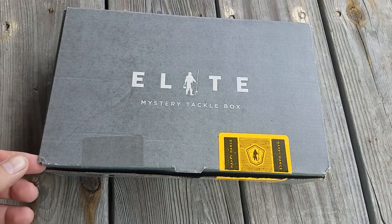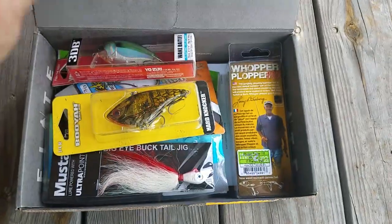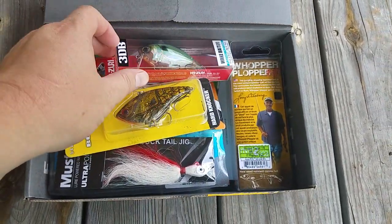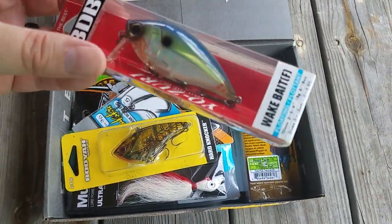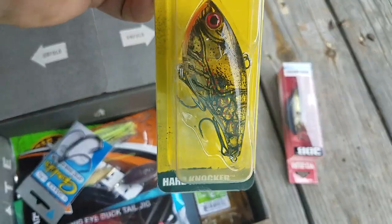Mystery Tackle Box Elite for July 2018. This month includes a Yozuri White Bait and a Booyah Lipless.